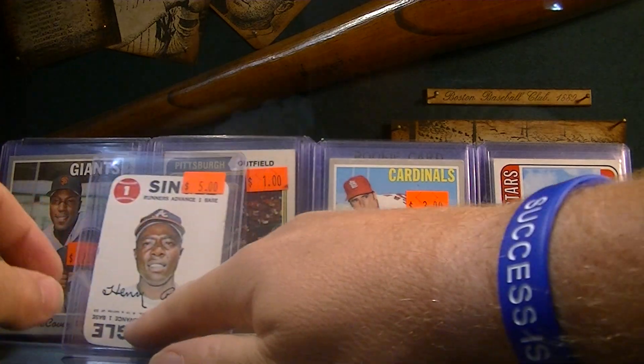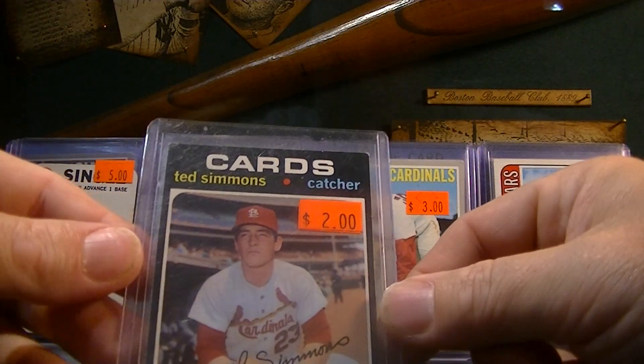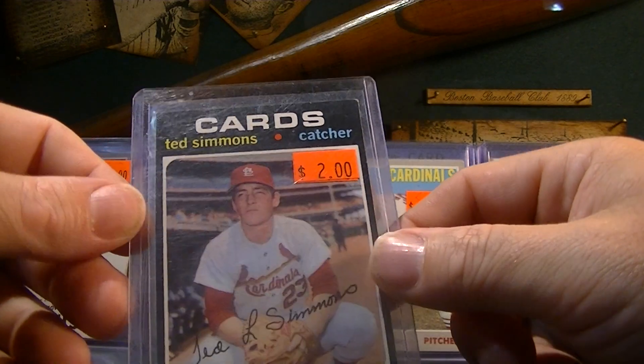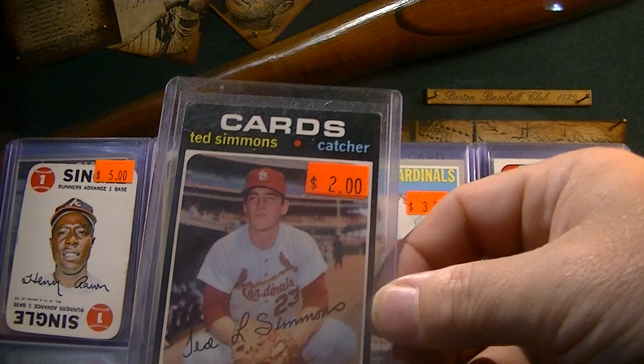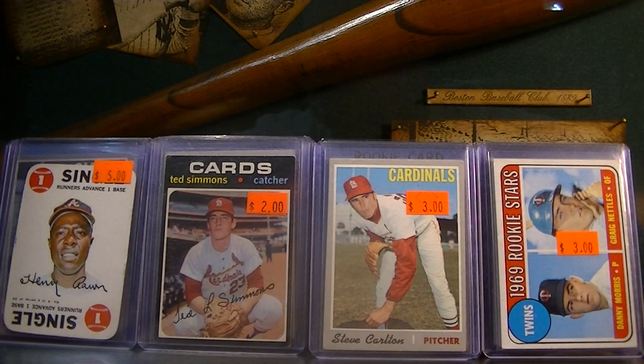This is a Ted Simmons rookie, 1971, for $8. '71s are tough, you know, with the chipping and the corners. I messed up — I should have bought a Bert Blyleven rookie he had in there for $10, but I didn't snag it.